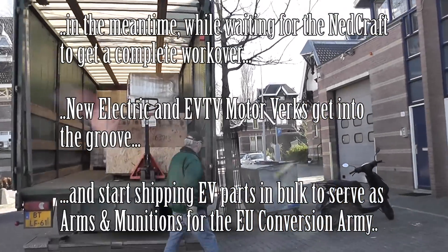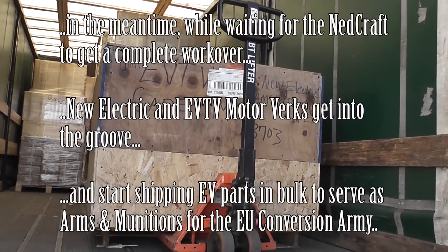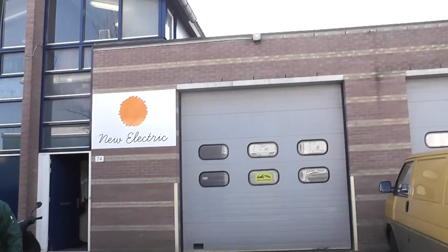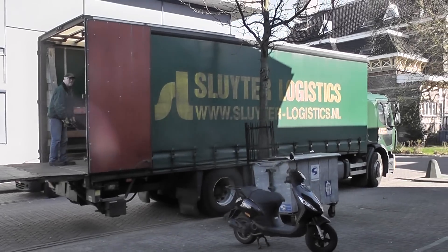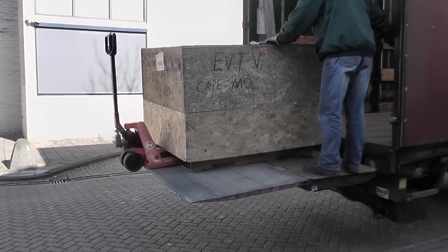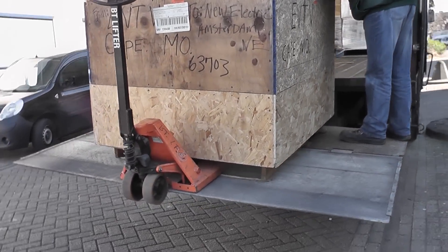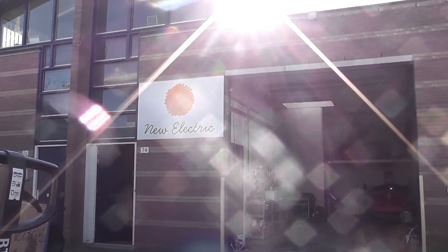After a long wait — mostly customs and shipping time — here it is: the EVTV Master Crate. Thanks Richard. Let's work on getting that inside. Look at that: a couple of Warp motors, we got a DMOC controller, a lot of assorted parts, a lot of battery straps — all that EVTV goodies stuff.